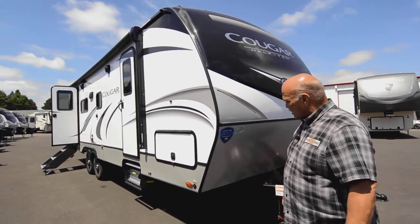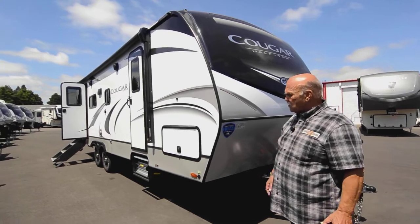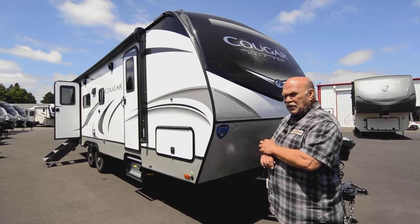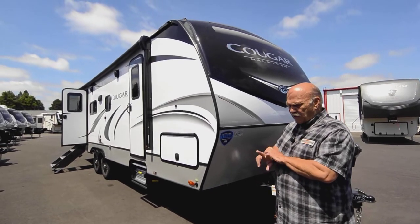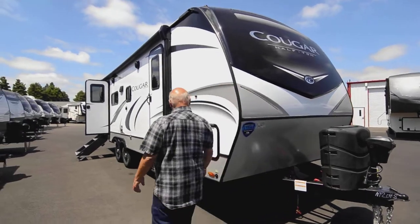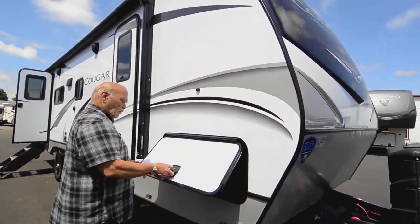The 2022 Cougars — they made a lot of advancements. The '22 Cougars are a lot nicer than a '21. They're coming with solar now. This one has the 400-watt; they offer the 200 and the 400 — this has the bigger one. Of course they're aluminum framed.